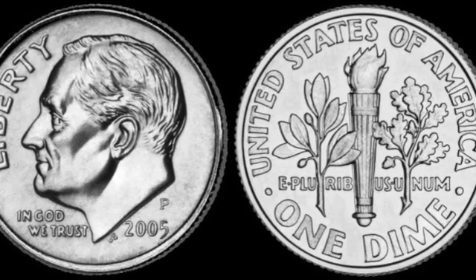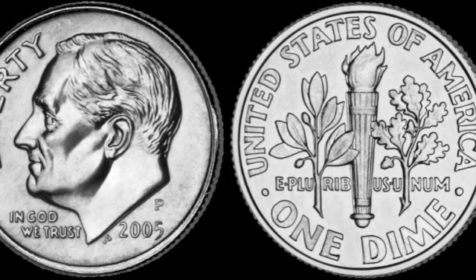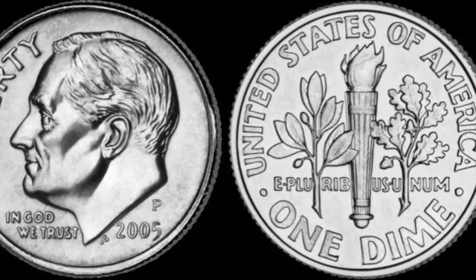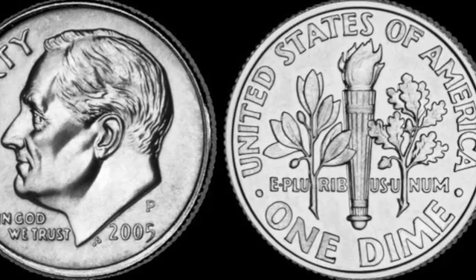This coin is a dime. A dime is worth ten cents. You can remember that by saying this poem: dime, dime, little and thin. I remember you, you're worth ten.